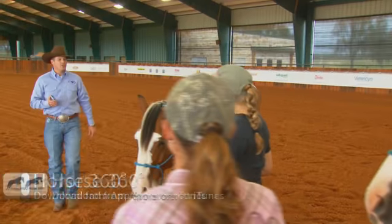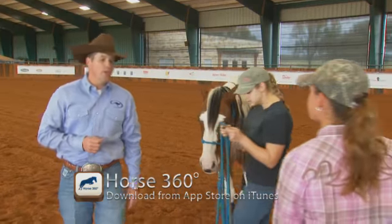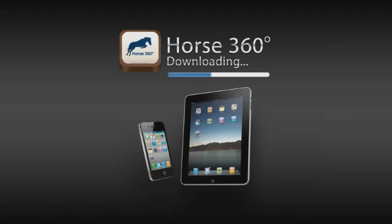The next part of the class is I want to tell you about a cool new app. It's called Horse 360. You can download it to your iPhone or iPad. Remember, knowledge is power, so you need to get this app today, mate.